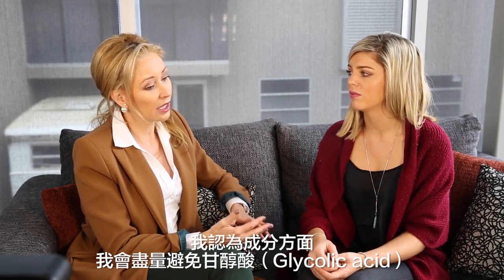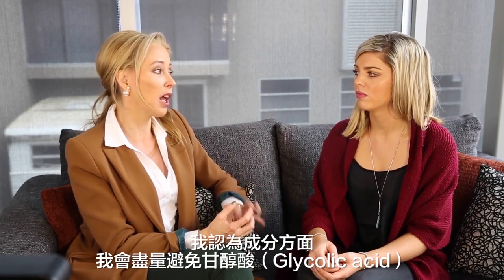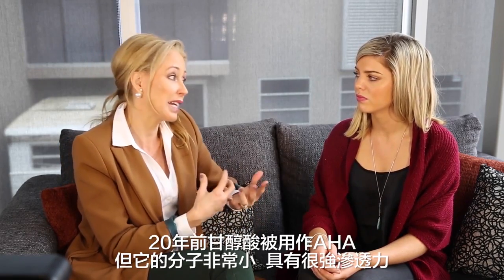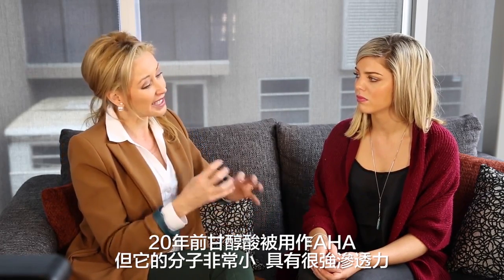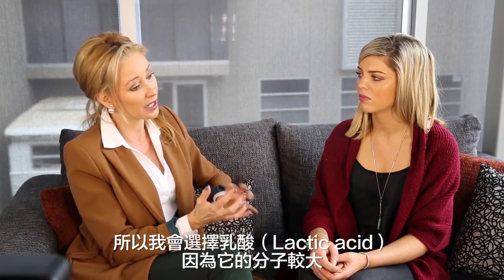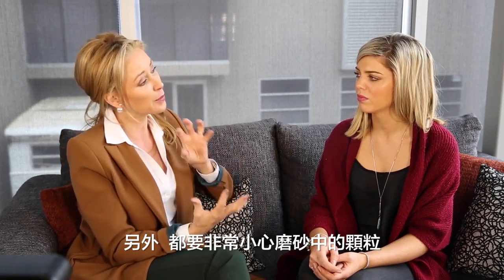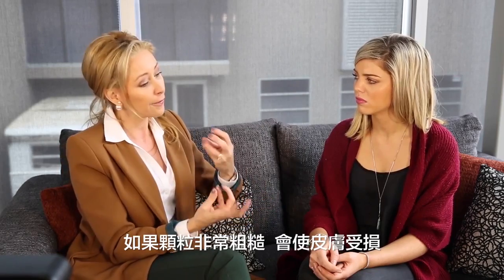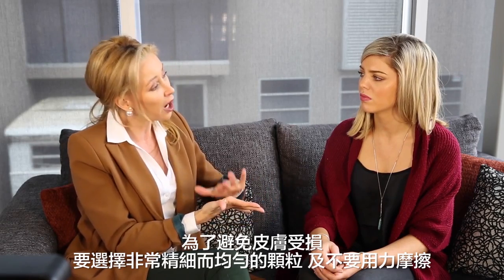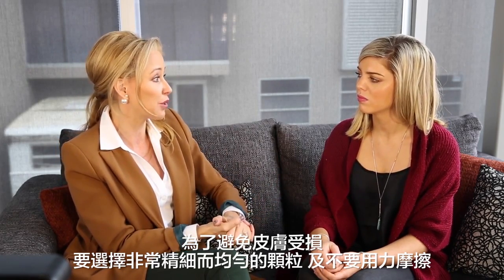In terms of nasties, are there ingredients that I should be avoiding? I would probably avoid glycolic acid. Glycolic acid was used 20 years ago as an alpha hydroxy acid, but it's actually a very small molecule and it's highly penetrating, so it can cause irritation. I would prefer to use lactic acid as a preference because it's a larger molecule and it will sit on the surface and do what it's meant to do on the top. The other thing with scrubs — you've got to be very careful about the particles. If they are very rough, particles can actually tear and damage the skin, and we don't want inflammation. So we want very fine, evenly sized particles, and we also don't want to rub too hard.